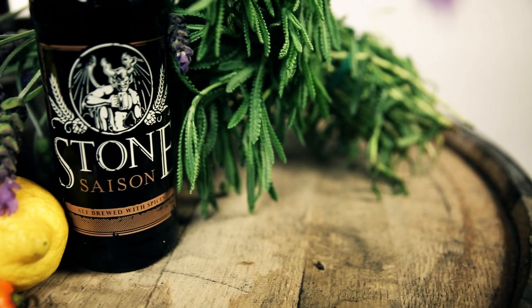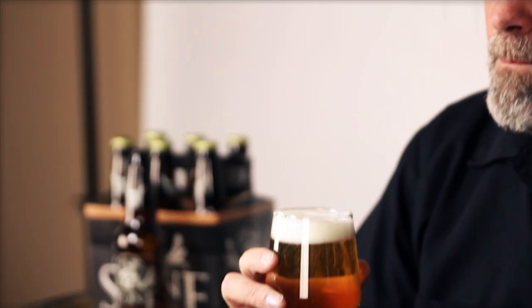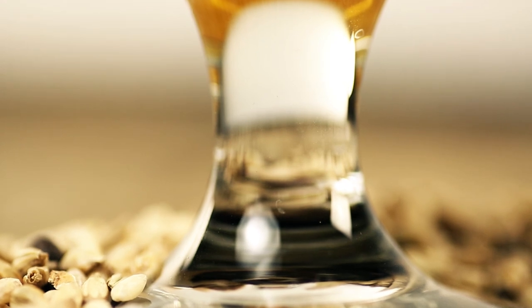The citrus starts coming through about mid-palate for me. You start getting kind of a lemony citrus character, and then on the back end it's very dry. You get just a twinge of heat. More citrus comes through on the back end — just really refreshing.